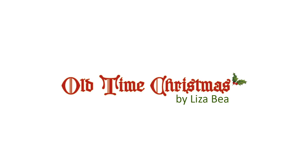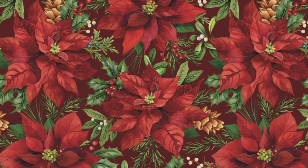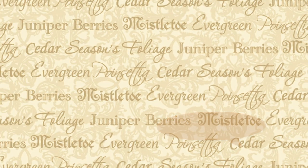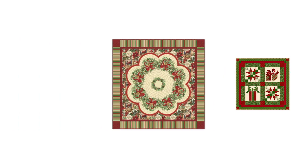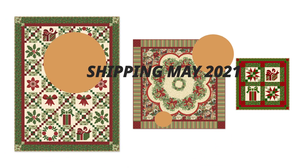Old Time Christmas by Liz Bia has a distinct nostalgic feel. Traditional Christmas colors and motifs are the highlight of this classic looking collection. Red and green yuletide motifs against warm neutrals call back to Christmas past, while remaining fresh and beautifully detailed. Project panels include a tree skirt and cut out and sew stockings with labels. Four project patterns are also available with multiple quilt sizes and options. Old Time Christmas ships for May 2021.